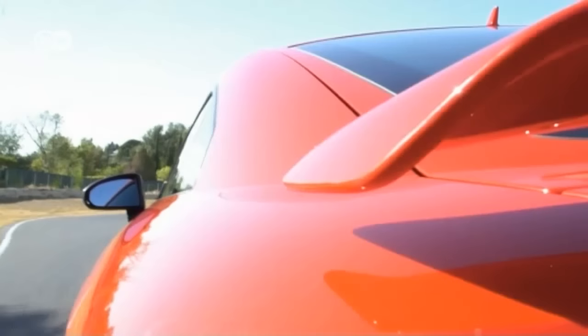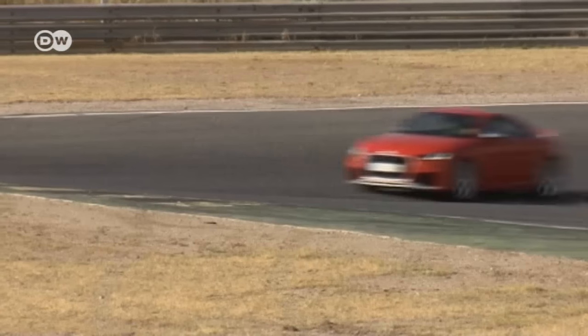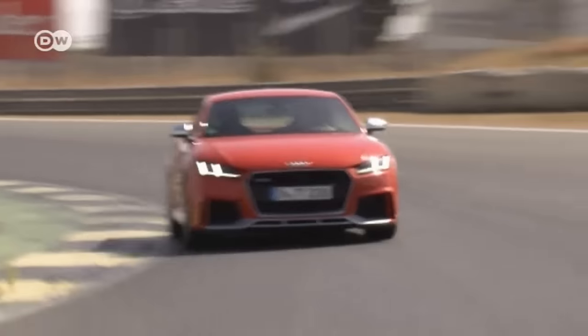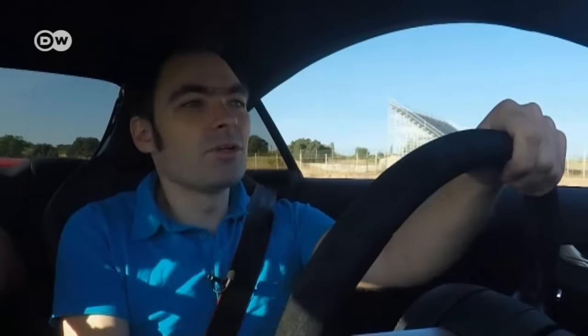From 0 to 100 in 3.7 seconds — the TT coupe has never been this fast before. The new five-cylinder engine produces 294 kilowatts of power, 44 more than its predecessor. Torque is a whopping 480 newton-meters. A traction control system ensures maximum acceleration with minimum slippage. On tight curves on the racetrack, you notice how broad the range is in which the engine delivers that maximum torque. You have to be careful not to accelerate too much — the car's rear could swing out, so you need to take care.